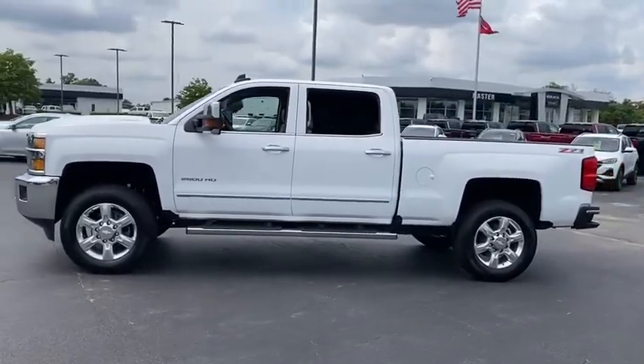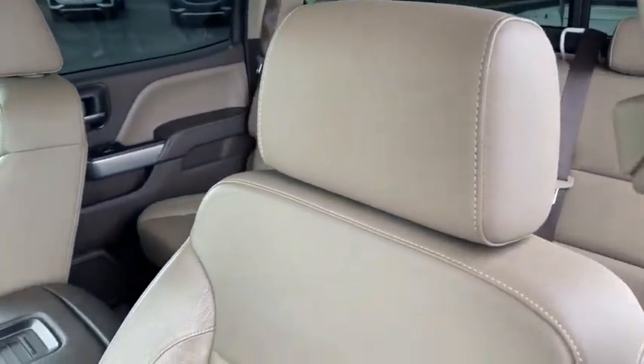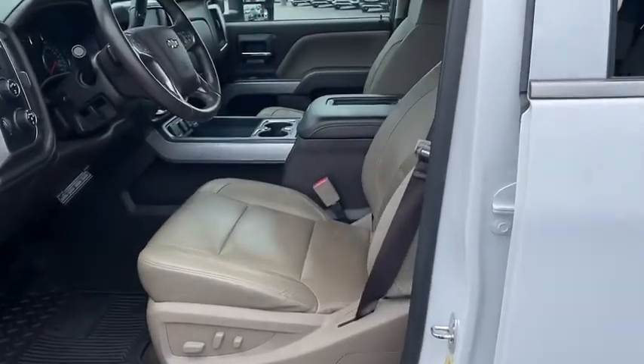Here are some of this vehicle's great options: power passenger seat, remote engine start, traction control, steering wheel audio controls, leather wrapped steering wheel, dual airbags, power steering, alloy wheels, chrome mirror caps, and floor mats.